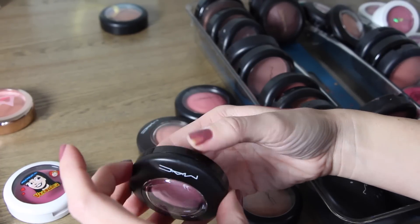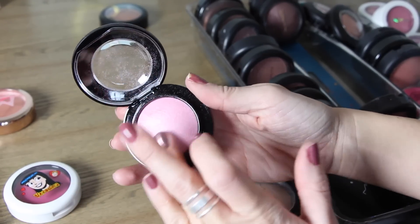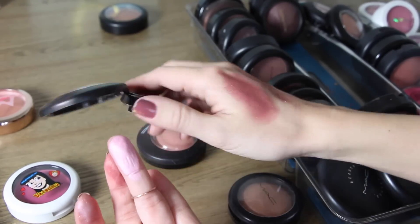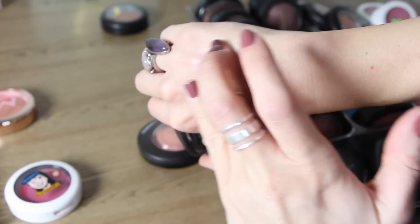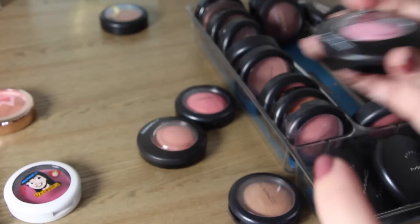This next one is called Just a Wisp and it's a really light baby pink color. I know a lot of people use this as a blush topper for a highlight. It's very very light pink and very very pretty, so I'm going to keep that one.